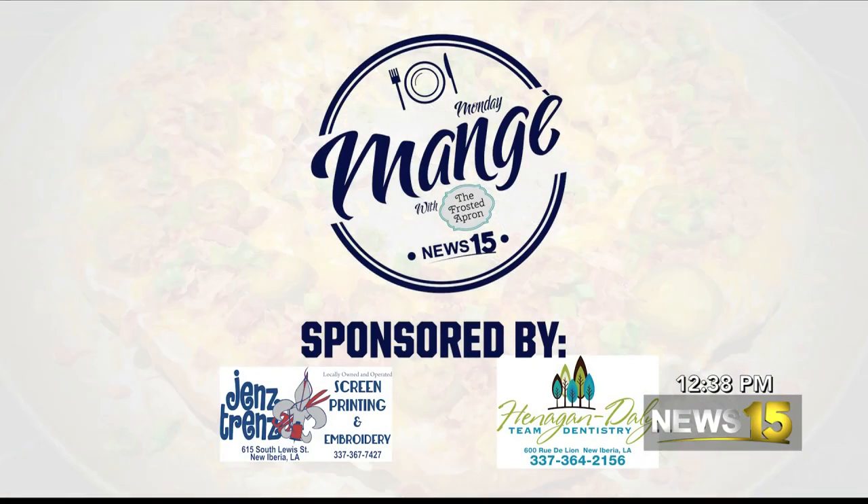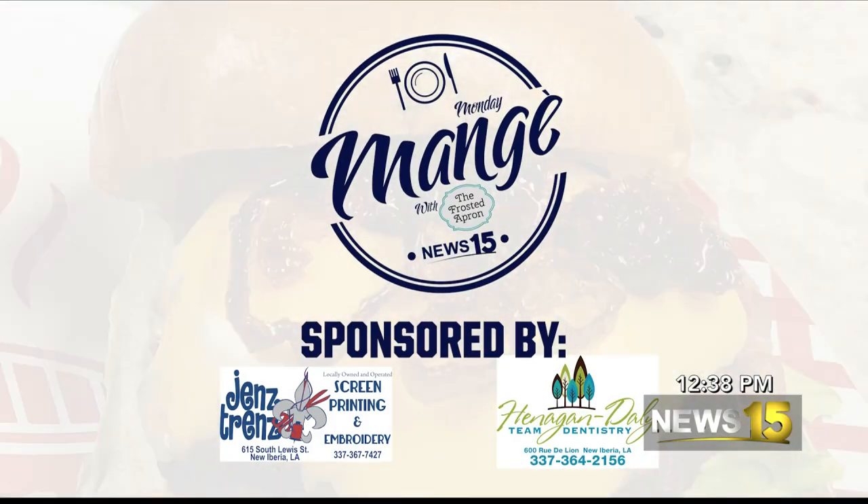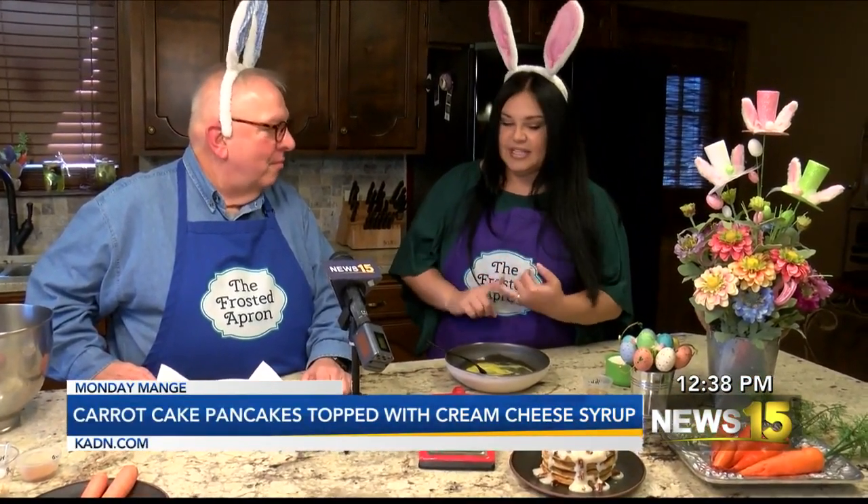Hey Al! It's my favorite day — Monday Manger with Stacey Dempsey, the Frosted Apron. It's about to be Easter and I'm so excited. We have a treat for our friends at home watching today because this recipe is easy, it's yummy, and it's the perfect breakfast to wake up Easter morning and do with the kids.